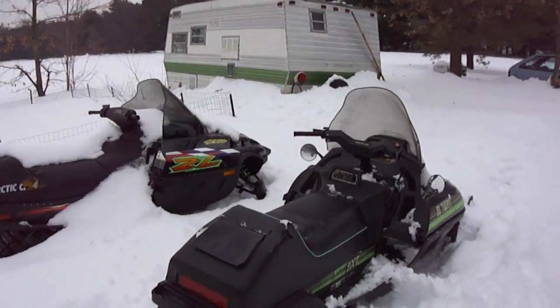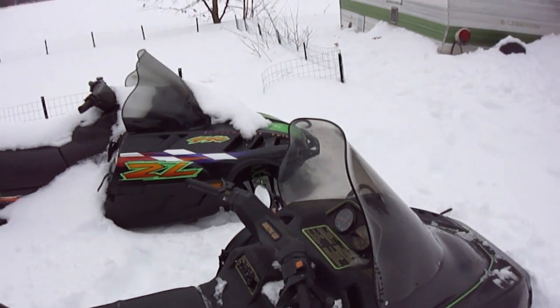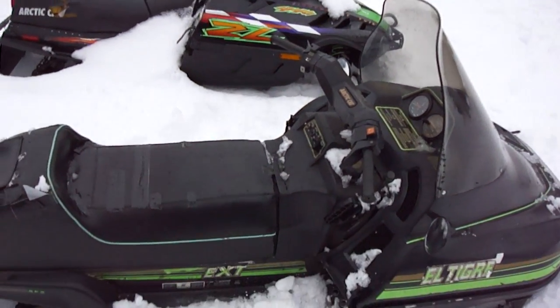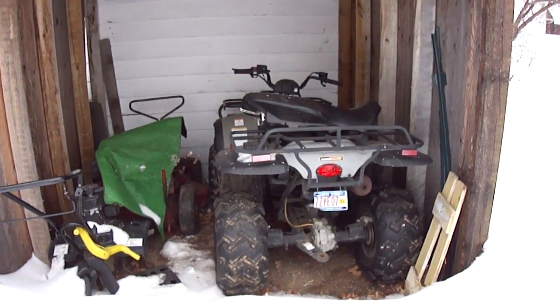Here's the sled — that's my friend Billy's sled, and this is mine. I was gonna ride it yesterday but I didn't get around to it. I've got four days off of work including today and tomorrow, but I can't really do much because I don't have any money. There's my quad — needs a new battery.